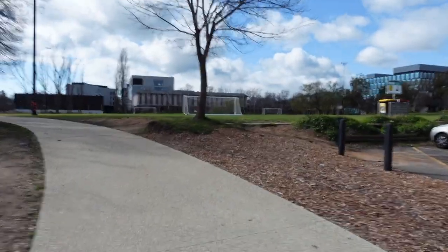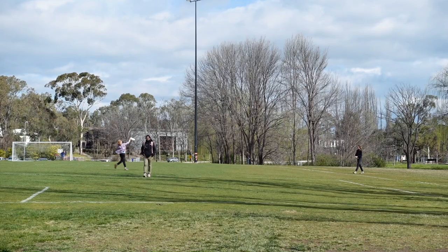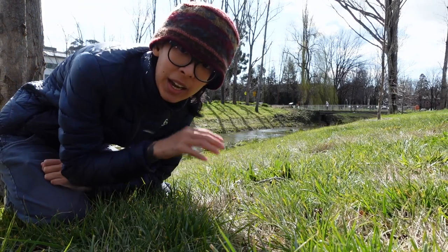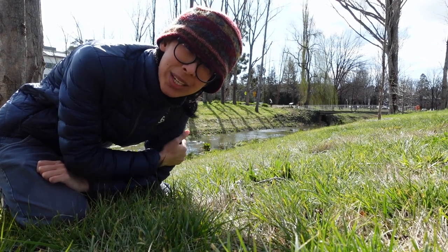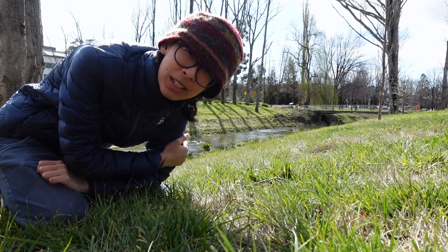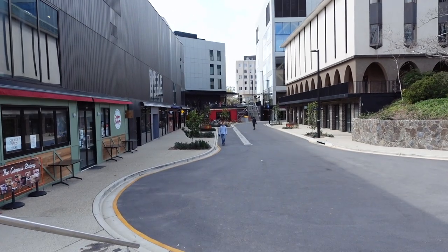Coming up is another football field — how many football fields does one need? Frisbee is another big thing here. I have always been such a hermit on the weekend and never came out of my room. Campus is pretty nice on the weekend — nice and quiet, not that many people. Maybe I should do that more often.